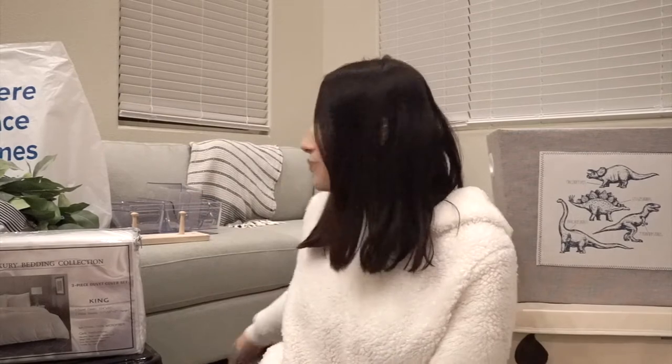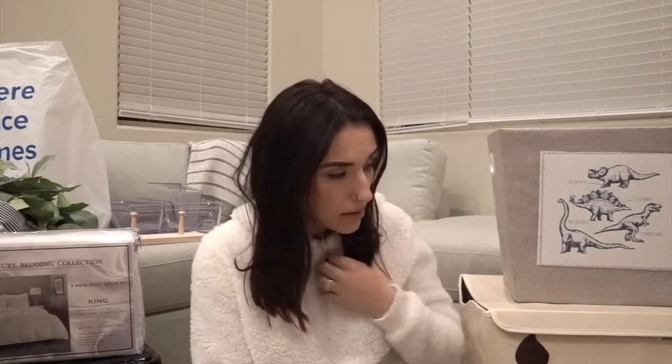Hey guys, welcome back to my channel! Today we're doing a new home decor haul. Since we bought this house, we are changing up a lot of the decor — we got rid of a lot of things from our other house. We've been splurging a little bit and buying some new items. We have stuff from Ross, Bed Bath and Beyond, Home Goods, TJ Maxx, and Amazon. I started putting some of the stuff away already so I don't have everything, but I have a good chunk of it.